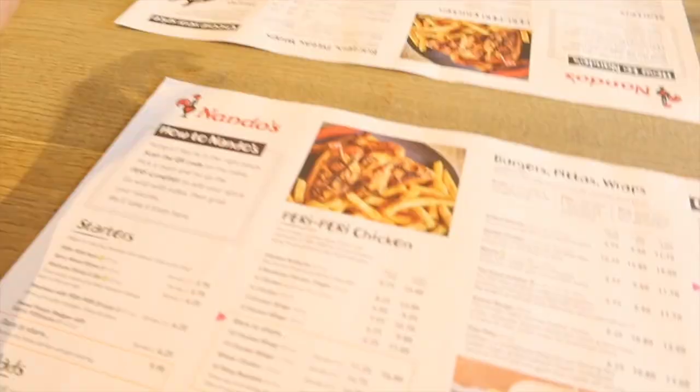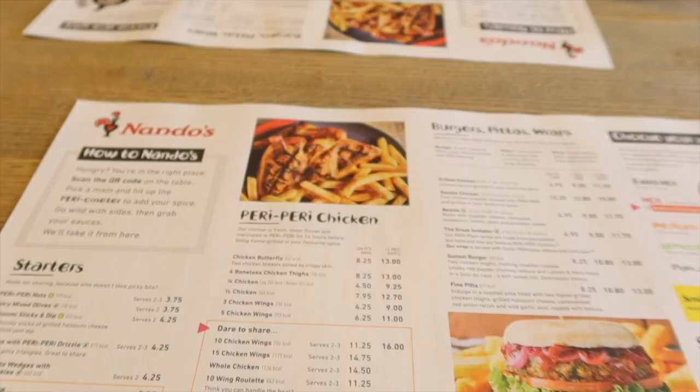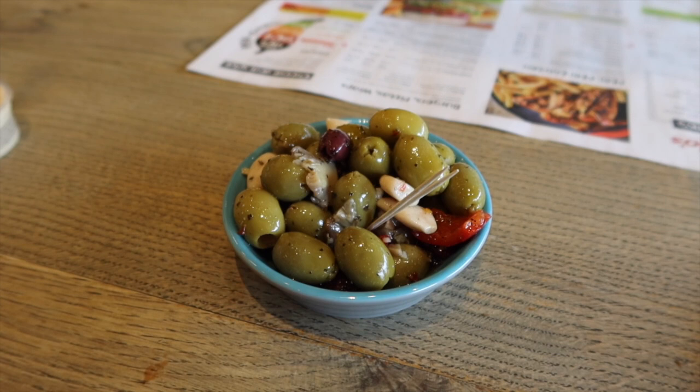I don't have a go-to order at Nando's. Joe's go-to is boneless chicken and fries — most chicken, no bones. I go for hot chicken with lemon sauce, or sometimes a quarter or half chicken with lemon herb, potato fries, and coleslaw. Joe's also trying olives to share — we never really have a starter at Nando's, just main course.